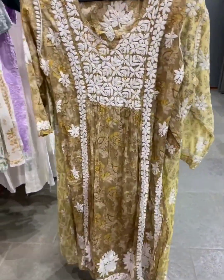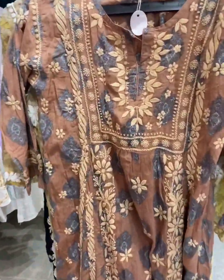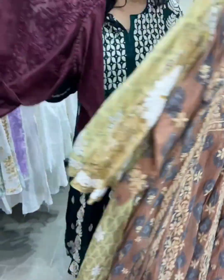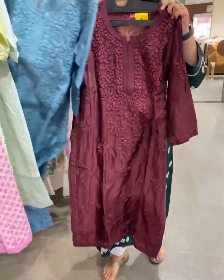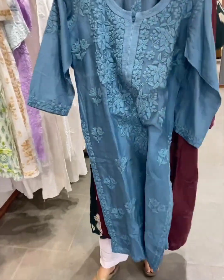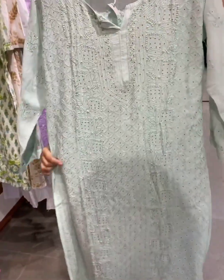In a angrakha style — you don't need a slip because the fabric is such. You have these beautiful darker shades as well — these are our latest collections. Long kurta with a little bit of Mukesh work as well.